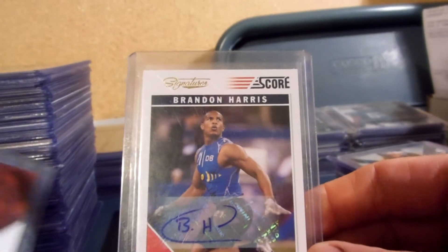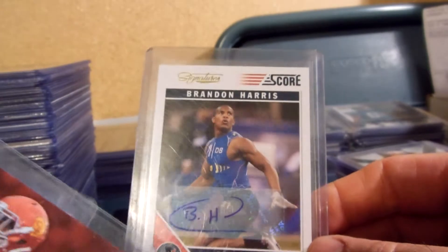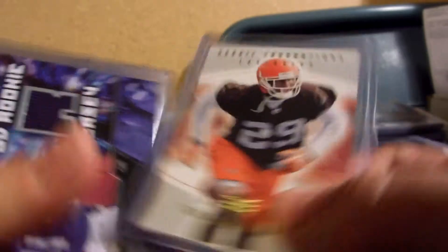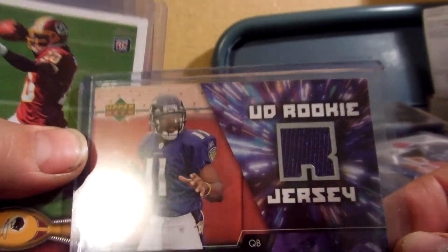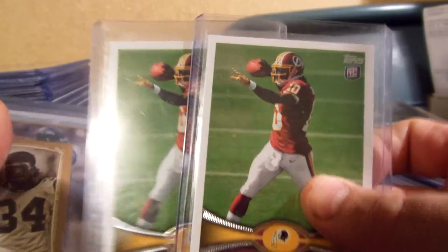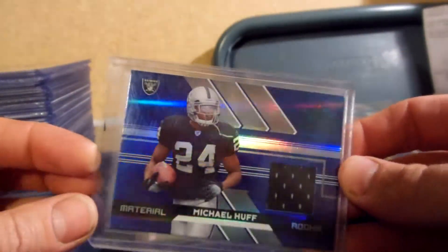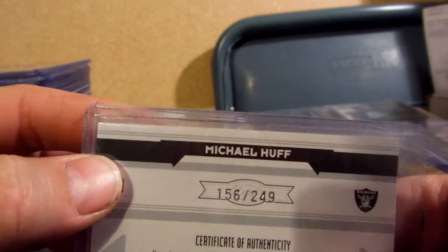Brandon Harris for the Texans, not numbered. Mark Tyler — I believe he was a Packer, 94 of 99 — they drafted him and then released him. Sean Jones from the Browns rookie, numbered double-oh-eight out of 100. Troy Smith for the Ravens, jersey rookie. RG3 rookie Topps. Another D'Angelo Williams mini. Ray Lewis Fleer Sweet Sig — I believe this is the gold, numbered 81 of 99. Luke, purple refractor, 223 of 499. Michael Huff Raiders jersey Longevity Blue, 156 of 249.